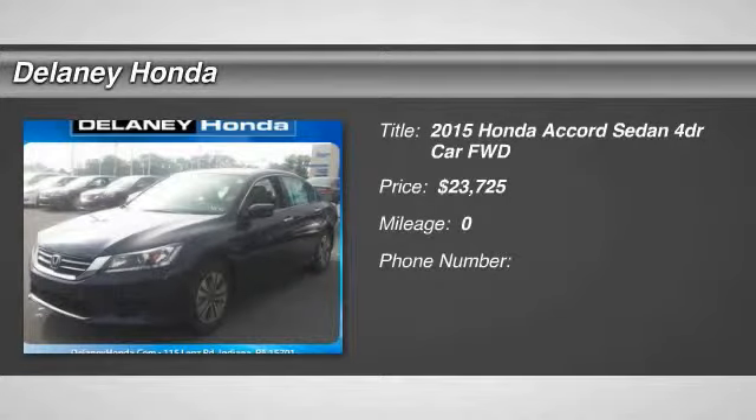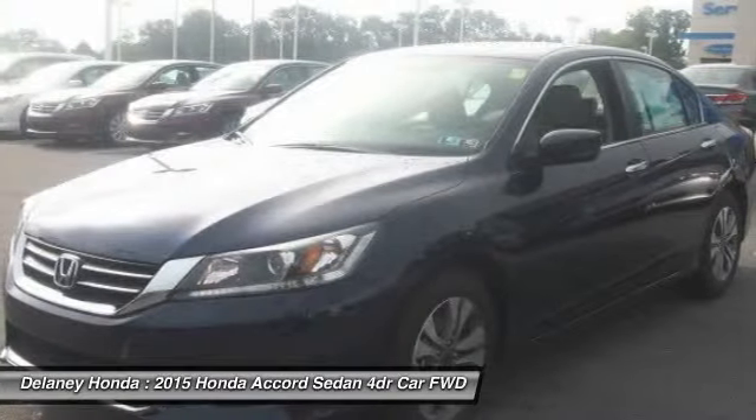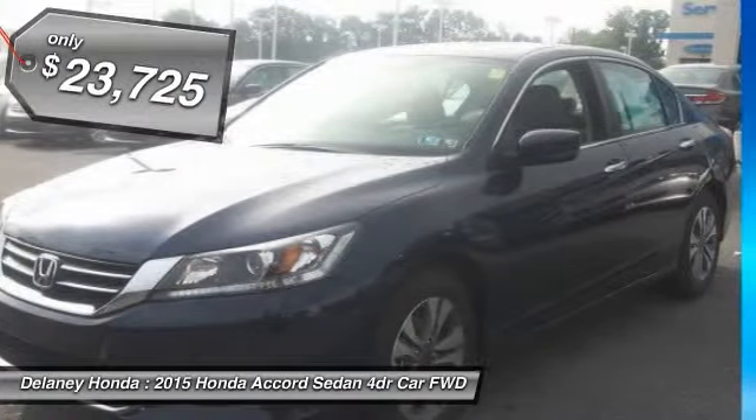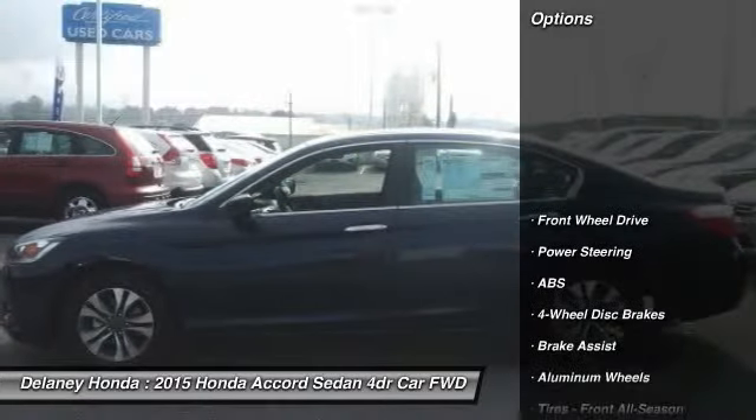The 2015 Accord — ingeniously simple, yet overflowing with luxury and technological creativity. All that and more in the Accord, and it is priced below $25,000. Here are some of this vehicle's great options.